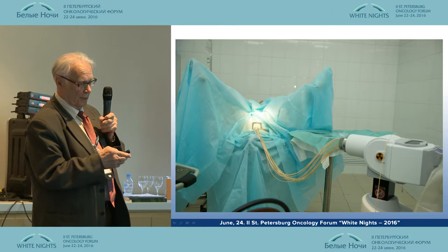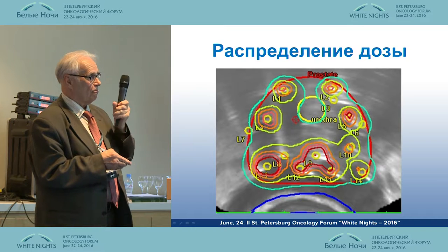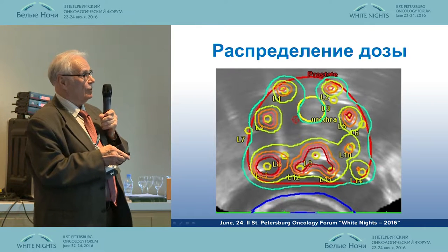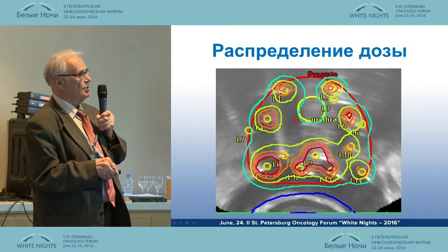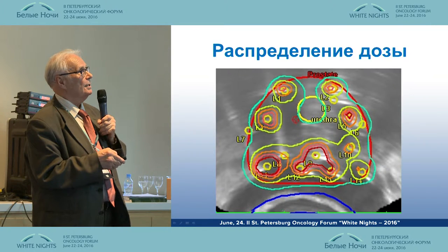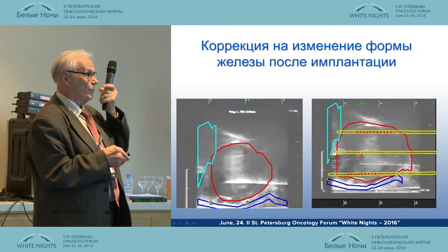Everything is ready for work, so we can start the treatment procedures. This slide shows the dose distribution. Watching the design system, the doctor can observe the relevant distribution around each needle, and the equipment calculates the overall distribution around the prostate gland.